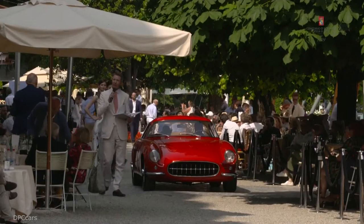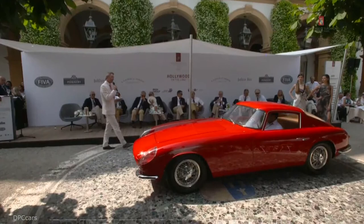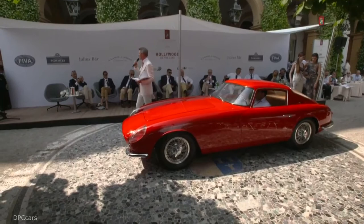They sent them to Italy and the cars were bodied here in the Modena area by Sergio Scaglietti, the famous coachbuilder who is better known for bodying Ferraris. And it's perhaps no coincidence that this car looks very much like the 1959 Ferrari Tour de France.